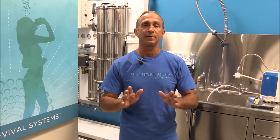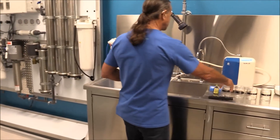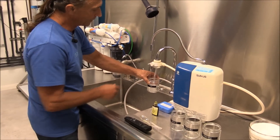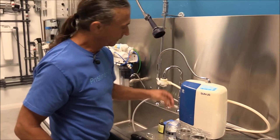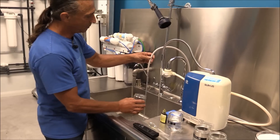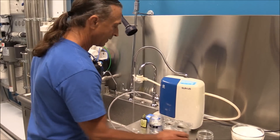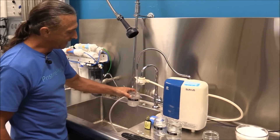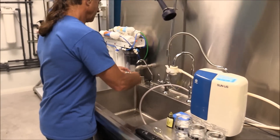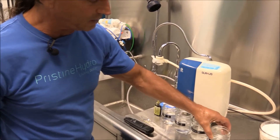Let's take a TDS meter and check the product water of a modern ionizer. I'm going to come in here, take the tap water, turn the ionizer on — nice flow — pull the acid water out, get the alkaline water. Now we're going to get Pristine Hydro. Let's check the total dissolved solids in all these waters.